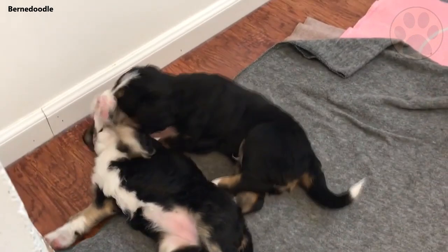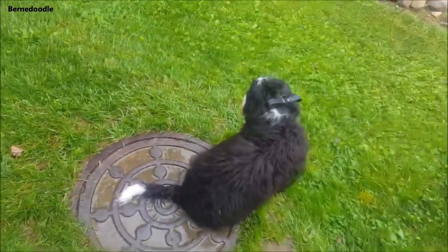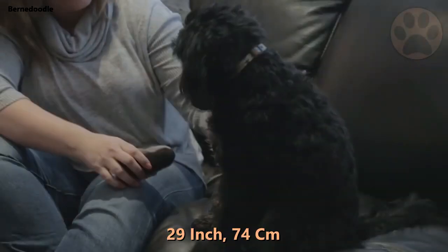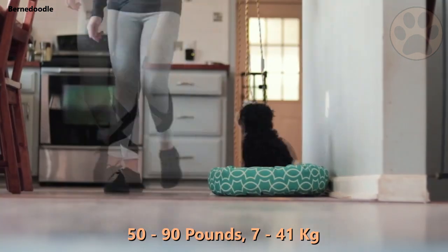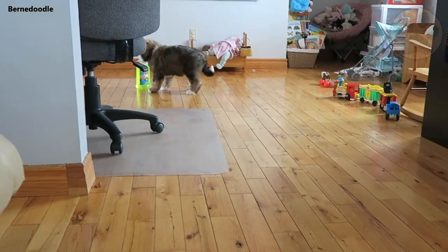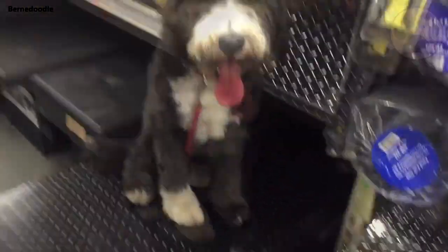A Burnerdoodle can also come in three different sizes depending on the size of the Poodle the Burnies Mountain Dog was bred with. They will be around 29 inches from the ground to their shoulder, which is 74 cm. Depending on their size, they can weigh between 15 to 90 pounds, which is 7 to 41 kg. Burnerdoodles are usually black and white, or tri-colored brown, black and white — a very typical color of the Burnies Mountain Dog that is seen in the Burnerdoodles.